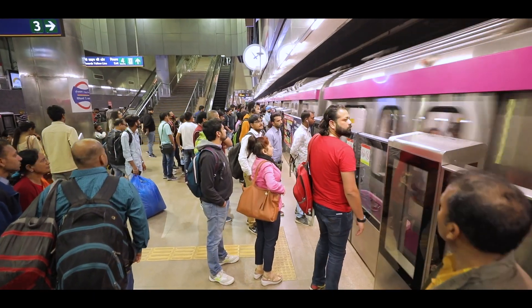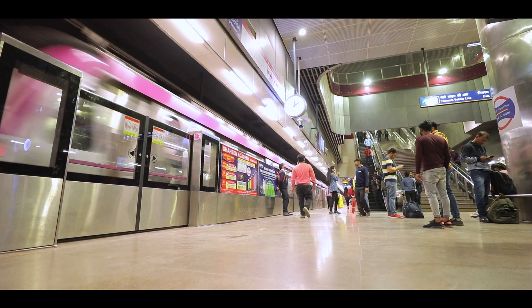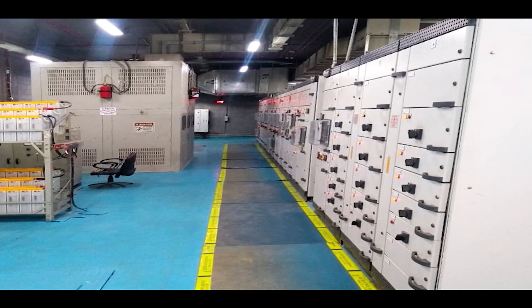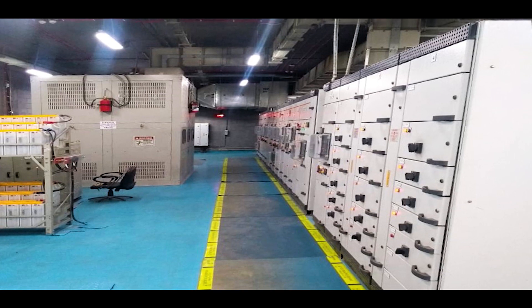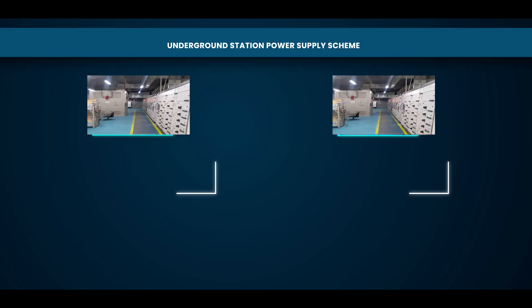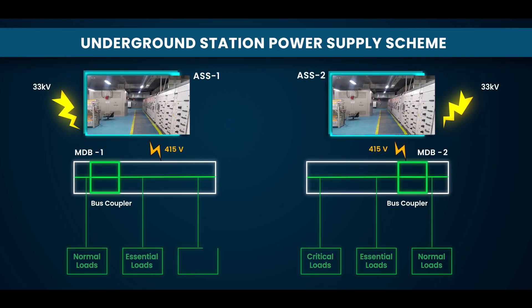Underground stations are divided into two halves as the quantum of electrical loads is more. Each half is provided with an auxiliary substation housing an auxiliary transformer and a main distribution board. Each ASS distributes power to utilities in its respective half.